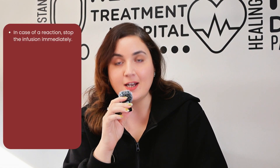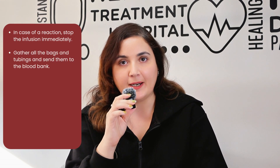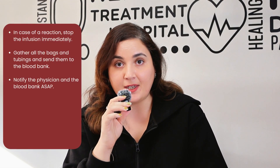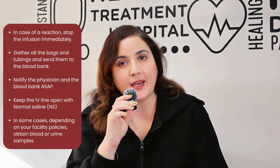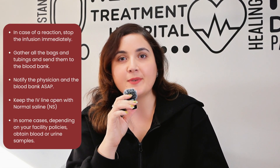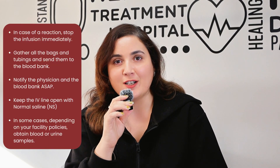Your priority nursing responsibility when a reaction occurs is to stop the transfusion immediately. Once you stop it, gather all your bags and tubings and send them to the blood bank. You must also notify the physician and the blood bank as soon as possible. For the IV line, you must keep it open with normal saline. And lastly, in some cases, according to your facility policy, you're also expected to obtain blood or urine samples, so understand your facility policy on that.